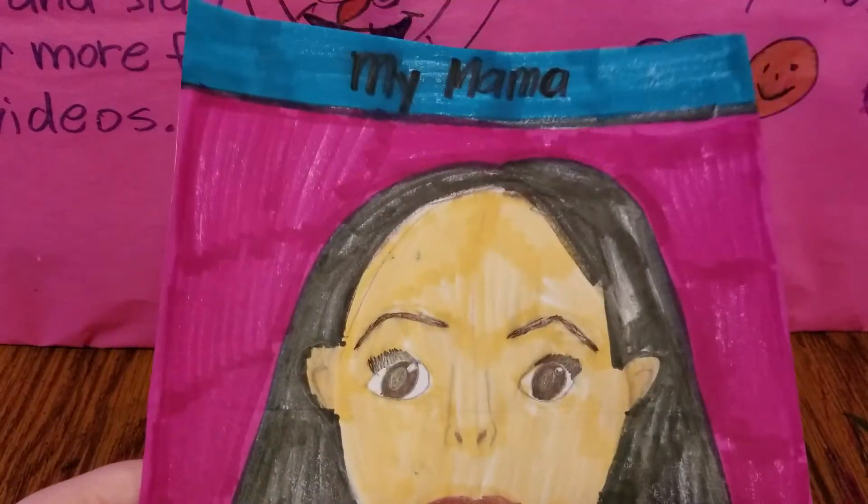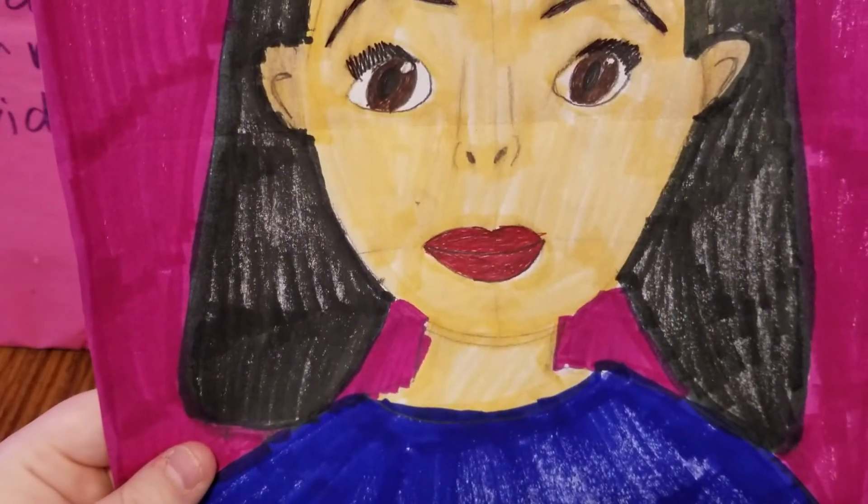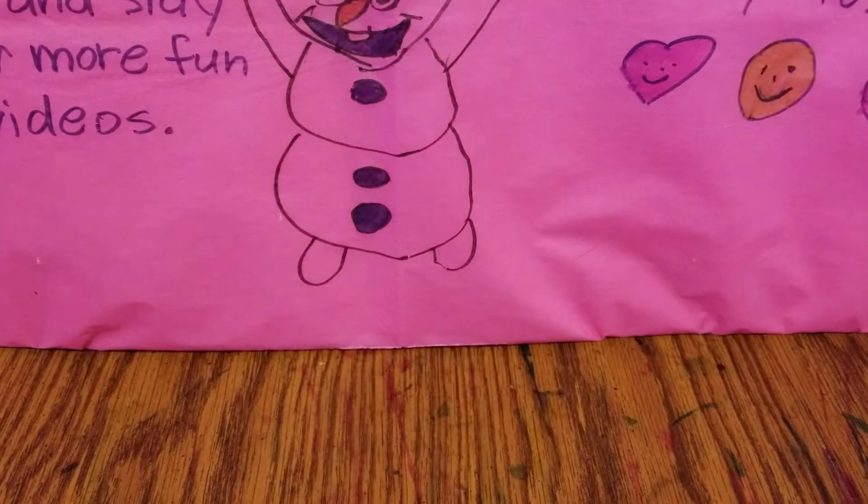The next one I have is a picture of my mama. As you can see, she looks very pretty. We'll set that one over there.